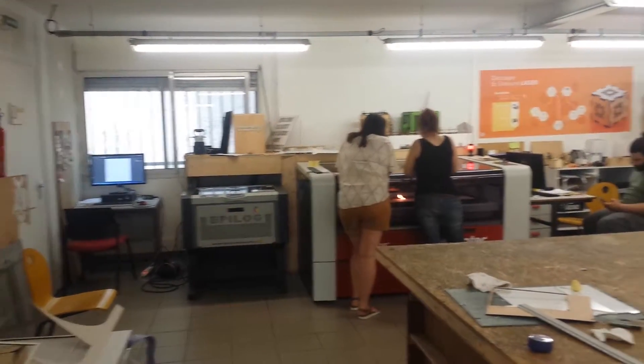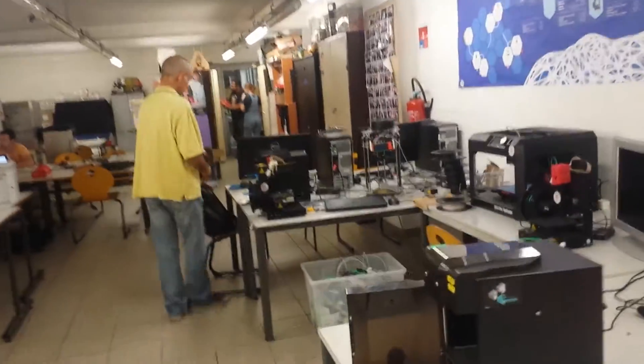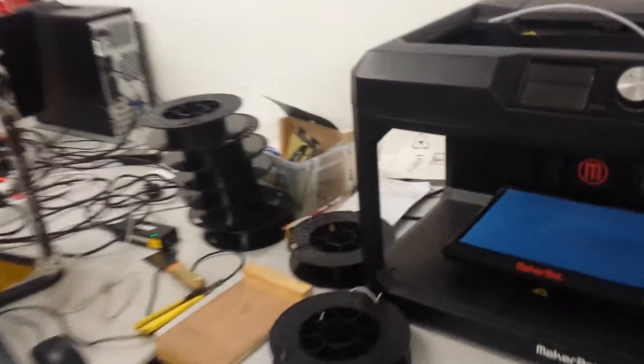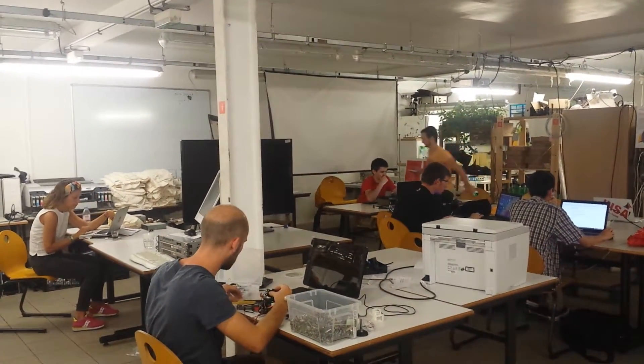There's a machine over there, and 3D printers over here. This wire is made from recycled plastic — this wire coating. There's a lot of machinery here, and there are people working hard on their inventions and ideas.